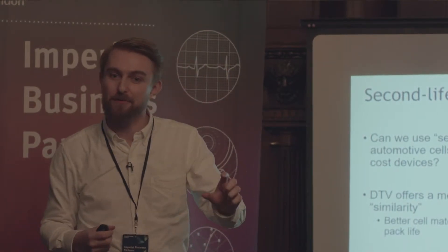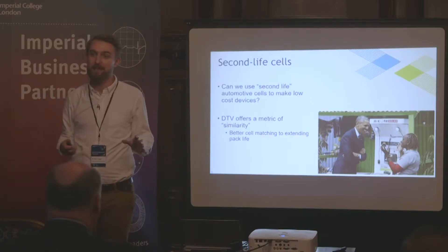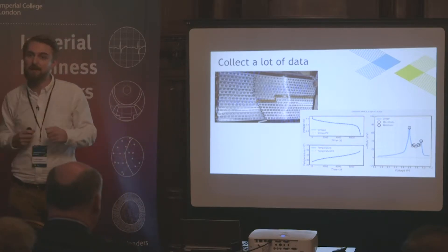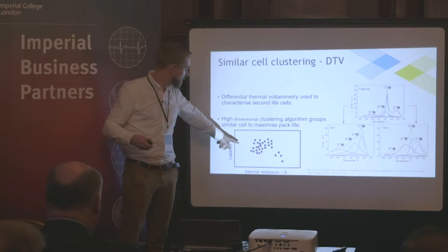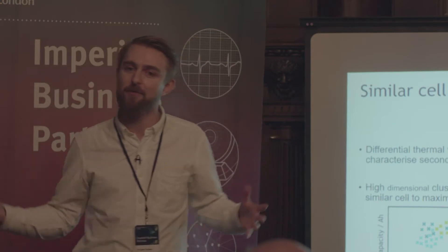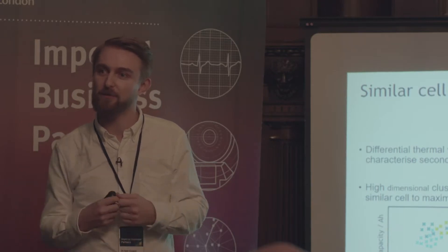One of the difficulties is working out which cell is good and which isn't. We have a state-of-the-art technique called differential thermovoltametry — DTV to its friends — that allows us to work out exactly how the cell is doing in terms of its health. We've been analysing hundreds of cells and understanding how their spectra explain their current state of health. We then use that data — imagine each dot is an old cell — to form unusual groupings and clustering. It's not always your nearest neighbours that are most similar. Compared to the industrial standard of just using two numbers, we now have thousands of numbers to describe the health of a cell with only a relatively straightforward additional test. This has been about translating the science we've been doing for years at Imperial into an industrially useful piece of technology.